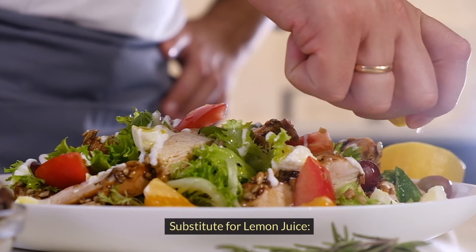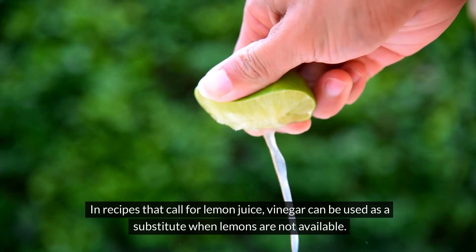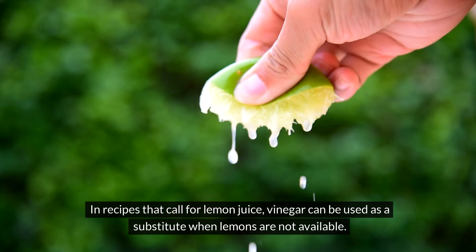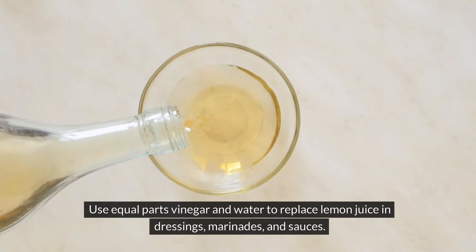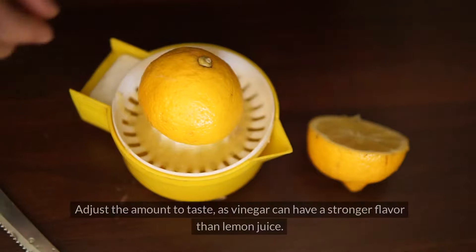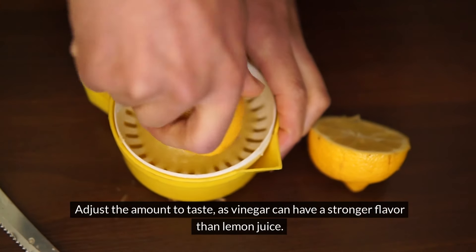A substitute for lemon juice. In recipes that call for lemon juice, vinegar can be used as a substitute when lemons are not available. Use equal parts vinegar and water to replace the lemon juice in dressings, marinades, and sauces. Adjust the amount to taste, as vinegar can have a stronger flavor than lemon juice.